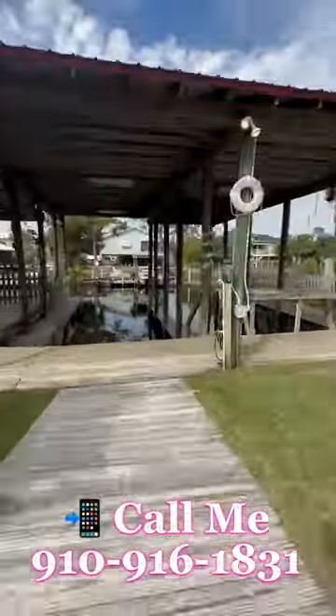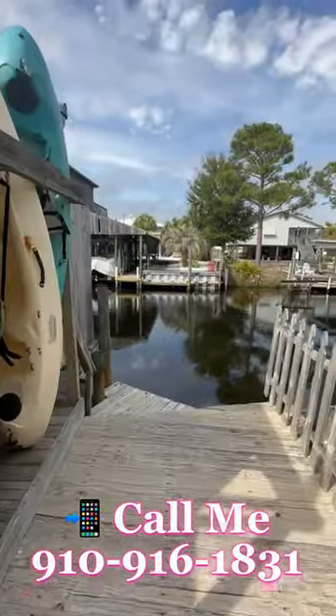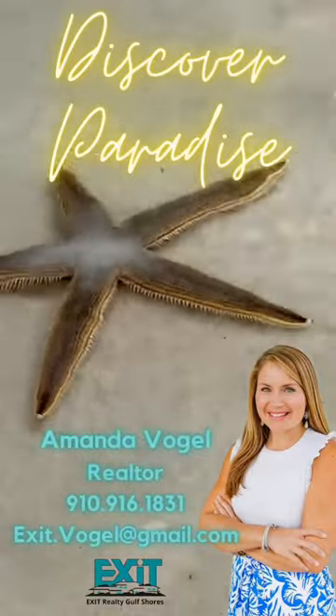There's a covered gathering space, two covered boat slips, a fish cleaning station with a sink, and a heated pool. All of this only a golf cart ride away to the Gulf of Mexico or a bike ride away to the Gulf State Park. Call me today for your tour.